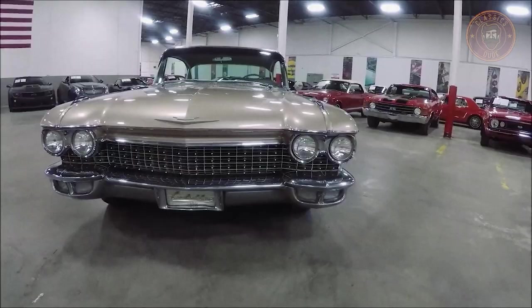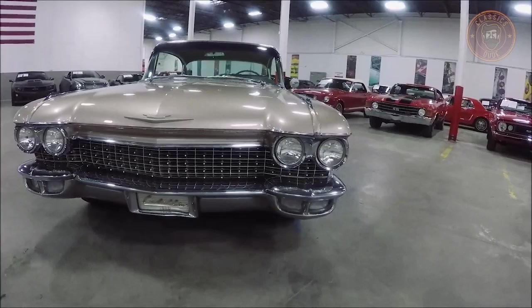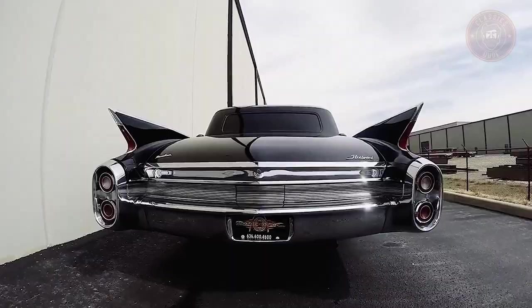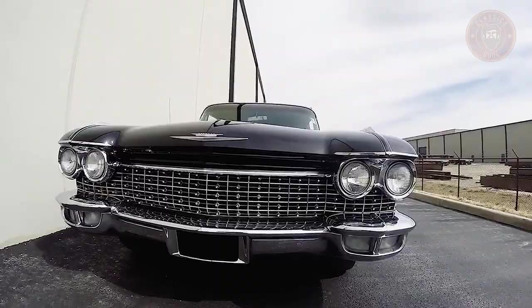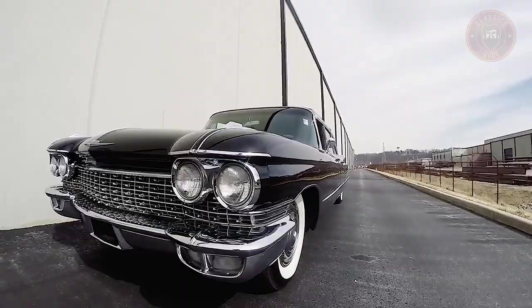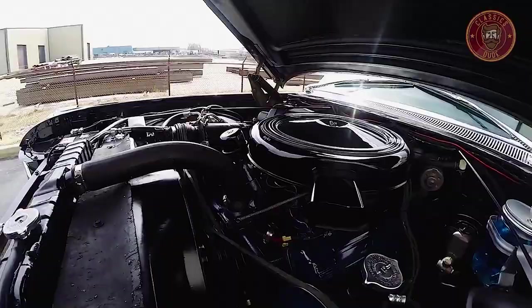If you think the 1959 Cadillac Series is cool, wait till we delve into the same generation but the more refined Cadillacs of 1960. The 1960 Cadillacs had a more refined look that was more of a toned-down version of what had been done the year before.